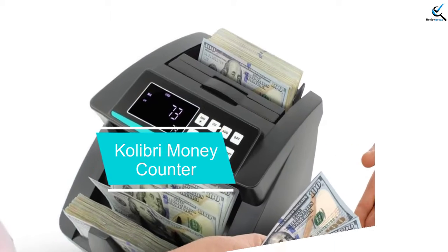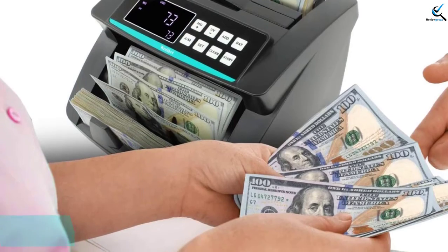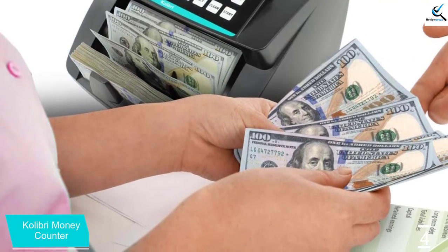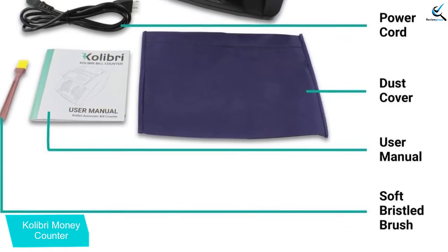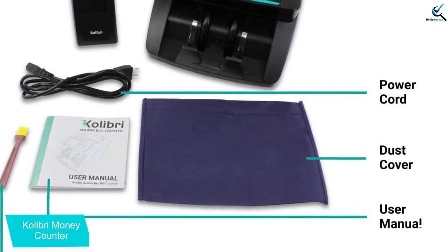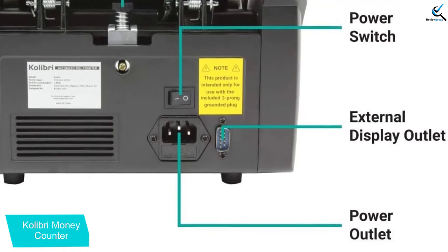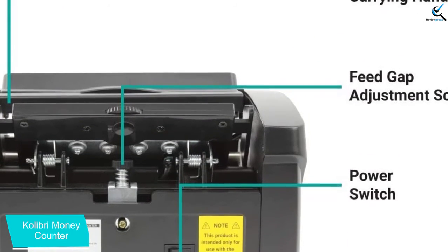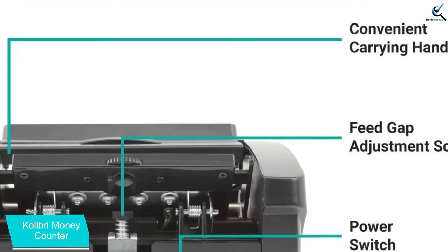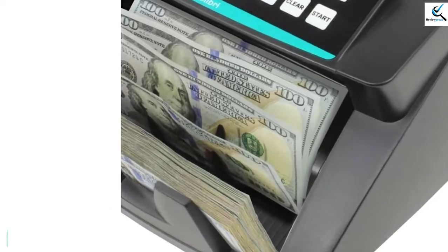Moving on at number 4, we have the Calibri Money Counter. This machine has the capability of counting up to 1500 bills in just one minute, attributed to its effective UV detection feature. It comes with a very straight note pad which helps to eliminate any jams, saving time and effort. It also features an automatic start and stop function which makes it very convenient to use. This machine comes with a warranty of 1 year, and just like other quality money counting machines, it has the ability to detect counterfeit notes. Its quality metal construction is also proof of durability.